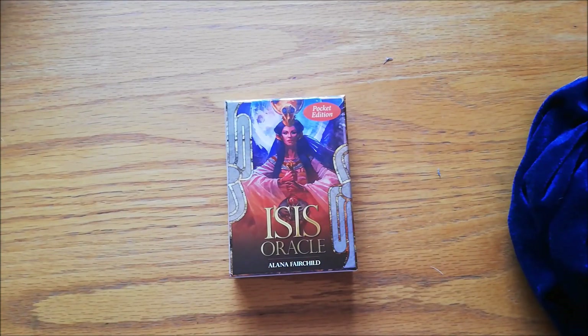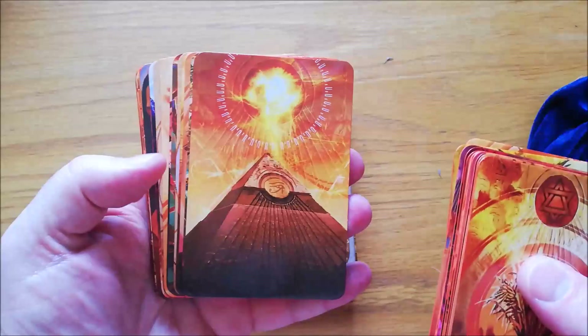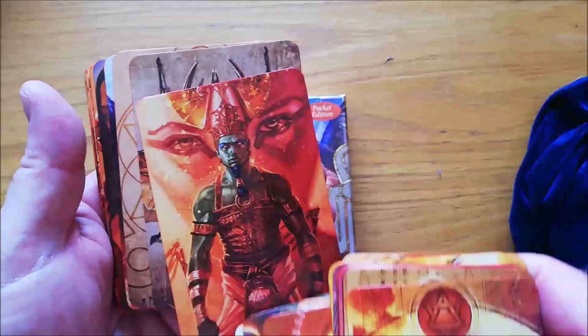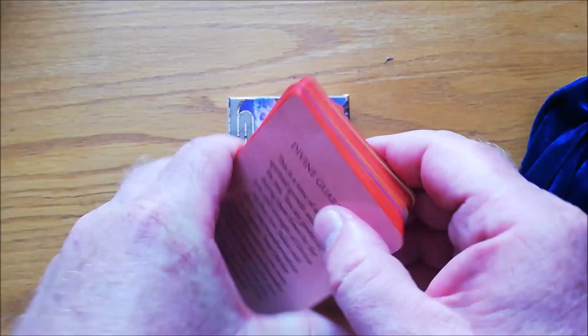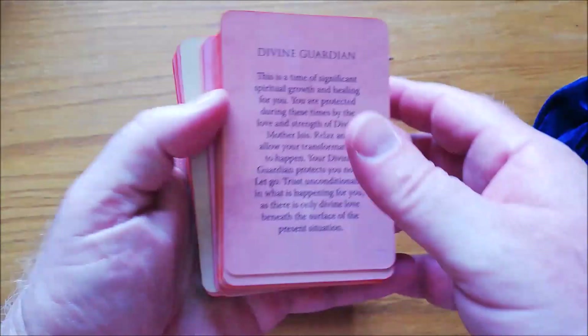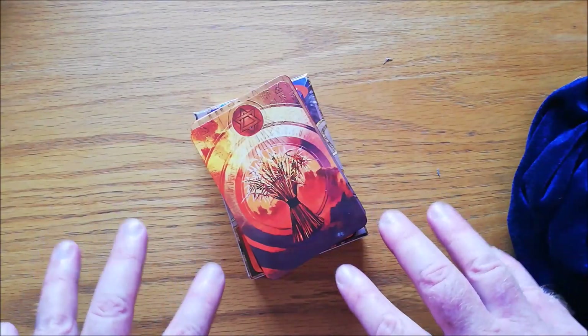Finally for this section, I have the pocket version of the Isis Oracle. This does come in a large version, but the pocket version is really cool. The cards are quite small. They're very in-your-face Egyptian — obviously all Egyptian. They don't have anything but the picture on the front, but if you turn them over — I did mine in orange, by the way — you've got the blurb on the back. It tells you what the card is and what the oracle says. Very, very nice little deck.